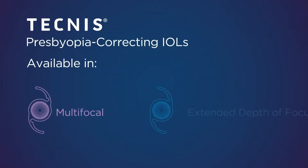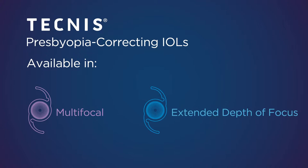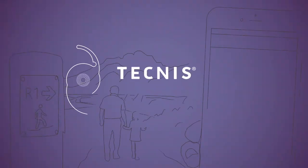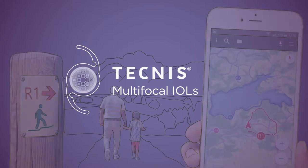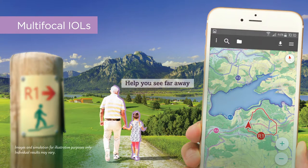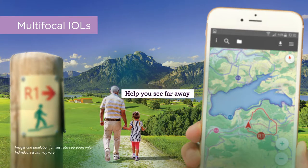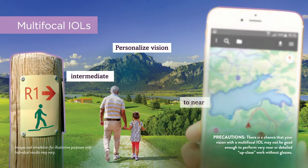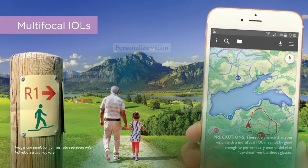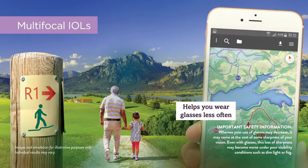Let's talk about two IOLs that can help you focus clearly and give you a greater range of vision. Our multifocal IOLs provide focus at two points. They give you excellent distance vision as well as enhanced focus where you'll use it most, meaning you'll have clear, personalized vision and may not need glasses for daily tasks.